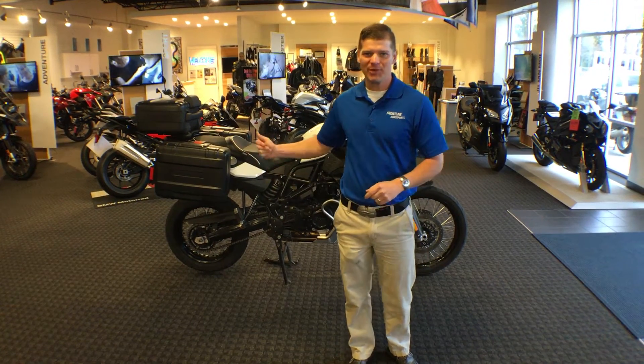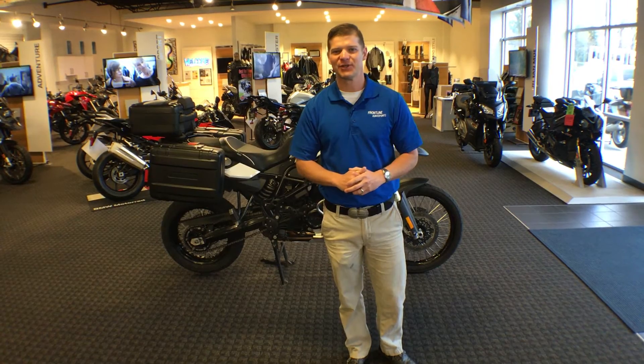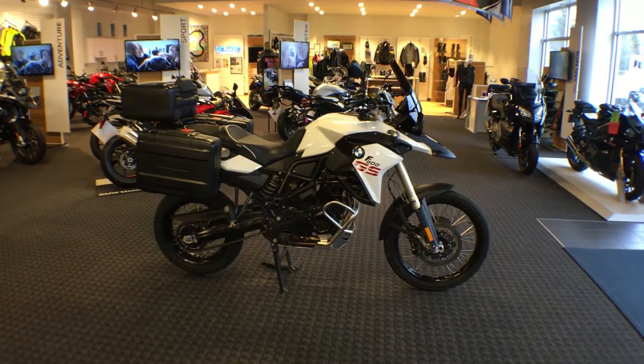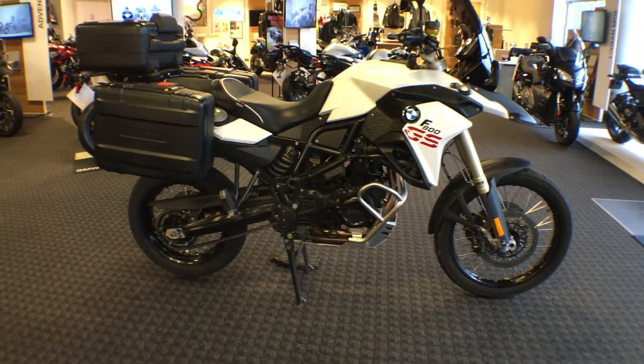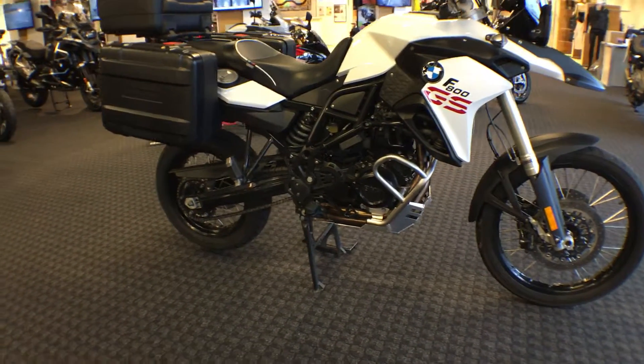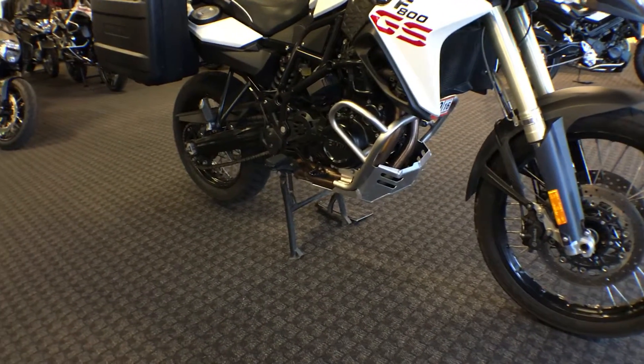This is a white Premium Plus 2013 and we're going to go over what accessories the previous owner has added to this machine together. First, you can see the additional sump guard added for extra protection across the bottom, and we have the engine protection bars that are factory BMW components.